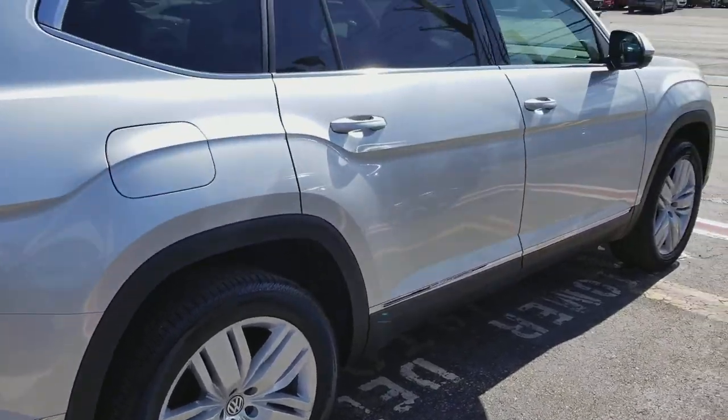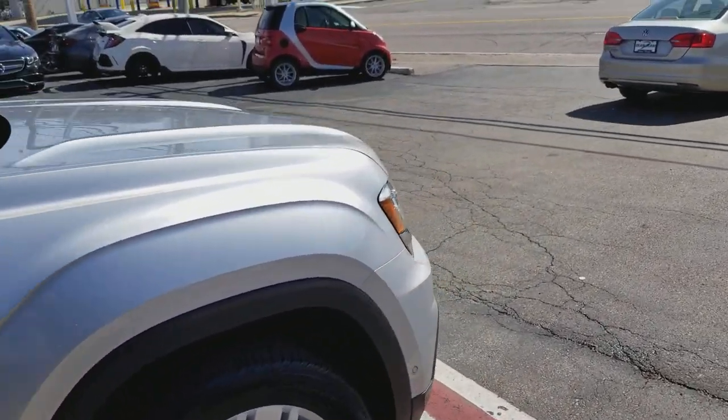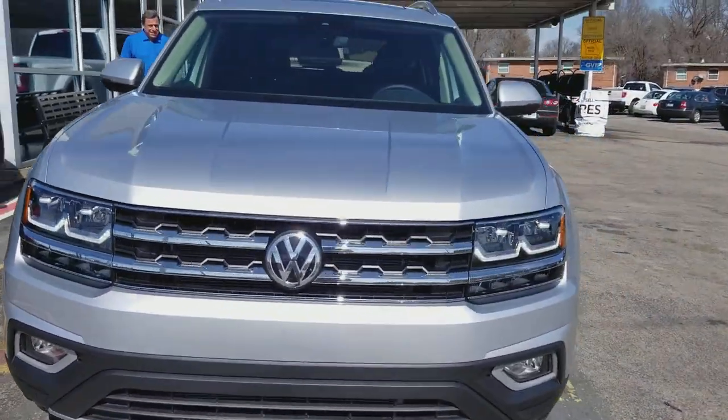If you have any questions about this car or any other car, you can reach me at 636-290-4257, or on Facebook at Resells Cars. Thanks a lot, guys. Have a great day.